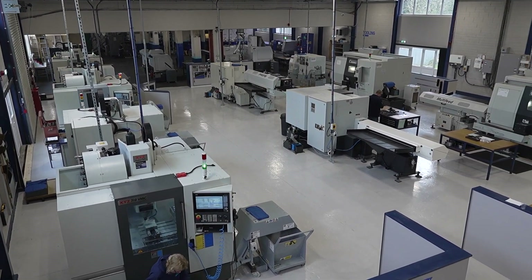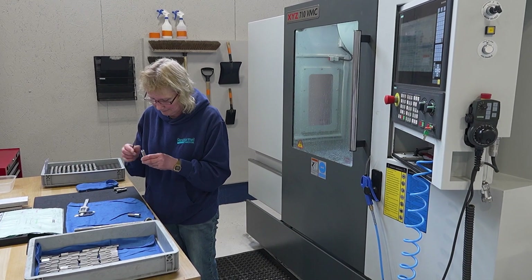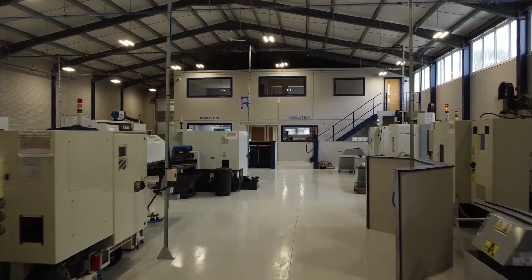Star went the extra mile. As you can see, we've just built a brand new facility that I don't mind saying was the biggest headache of my life. Star came along — Matt in particular — made that a lot easier for me.